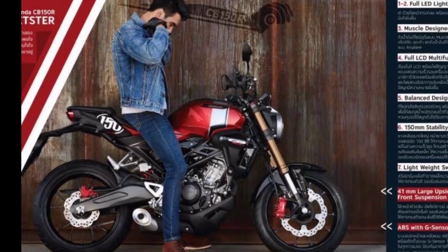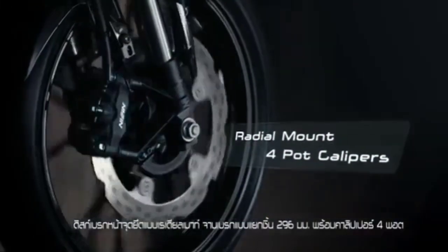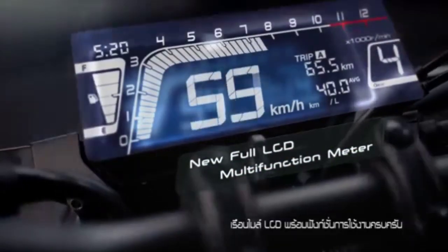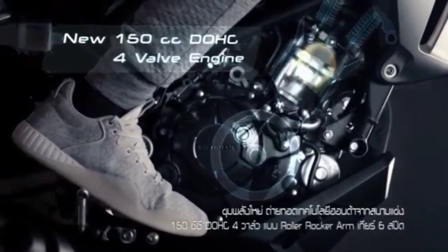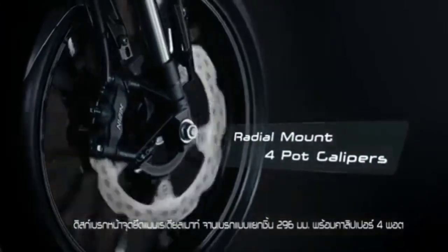Kita sebenarnya sudah tahu, banyak biker Indonesia yang menyukai CB150R X-Motion ini. Tapi tidak mudah untuk memasarkan Honda CB150R di Indonesia, karena terbentur masalah harga. Memang harganya mahal banget. Kalau di sana harganya sekitar 80 jutaan untuk CB150R X-Motion ini. Cukup mahal, khususnya di perangkat rem depan yang mengadopsi big bike atau radial. Itu mahal banget.